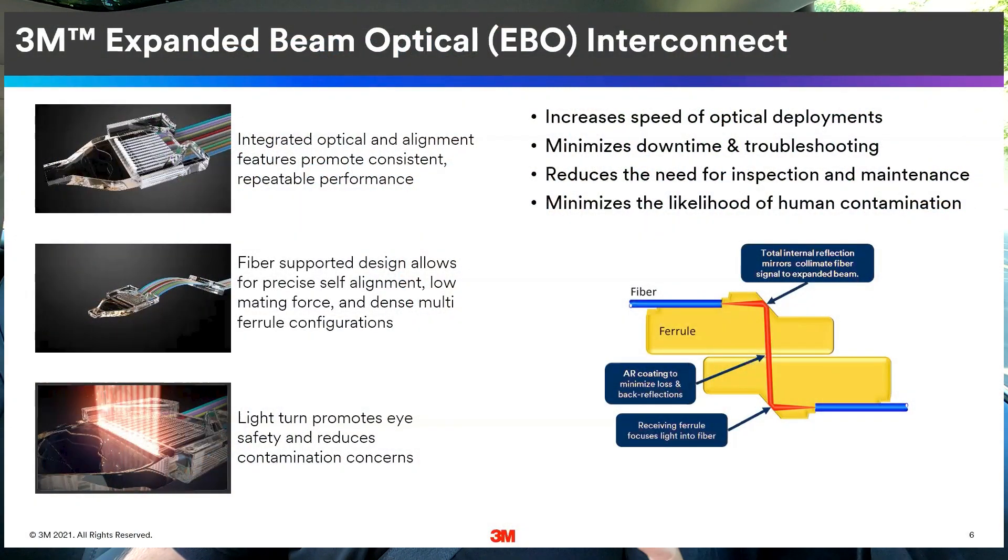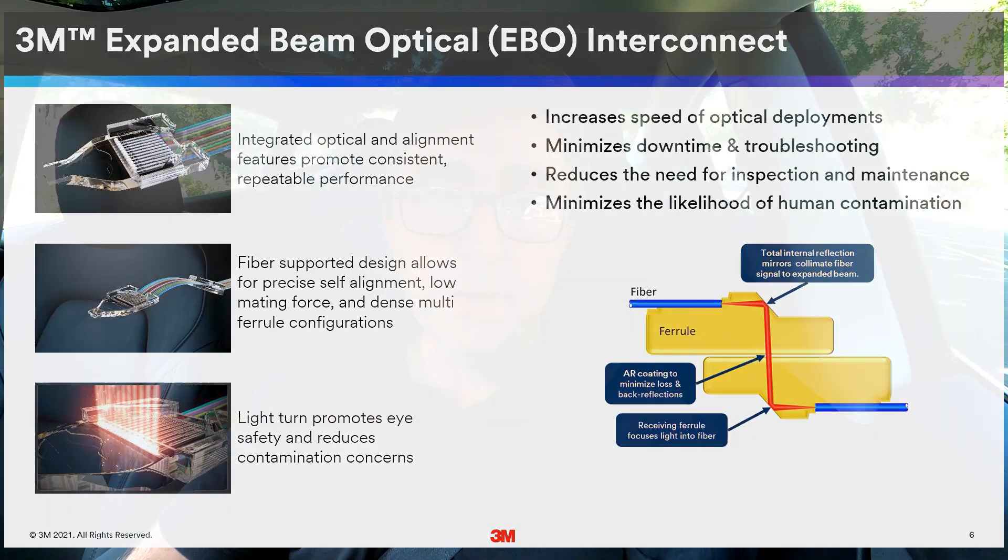So here's where expanded beam optics comes into play. In fact, the latest OSFP 4.0 specification introduced support for EBO. Our webinar will look at this technology, its applications, and how it's coming to market.